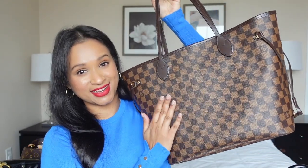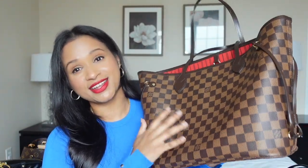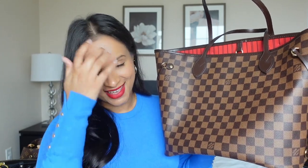So the very first bag - this was before I had any luxury bags. I remember specifically because it was right after I had moved home from med school, and I saw that Diana Saldana on here had a What's In My Bag featuring this beauty right here. And I was like, oh my god, what is this bag? I have to have it.